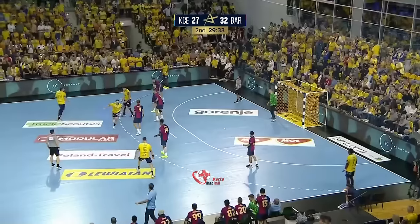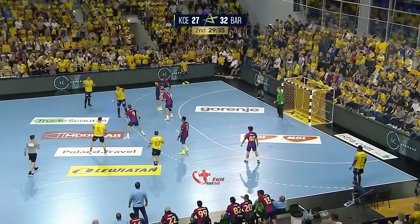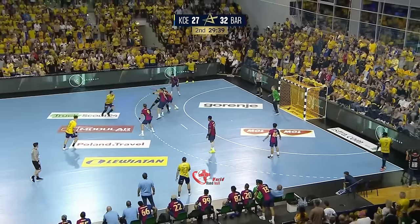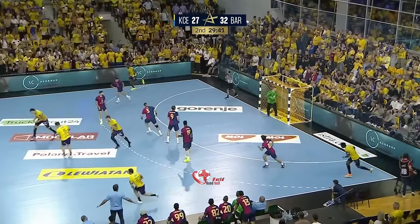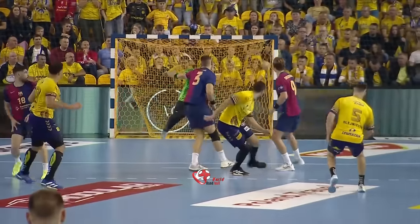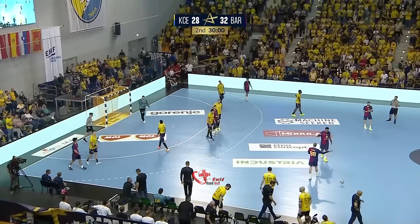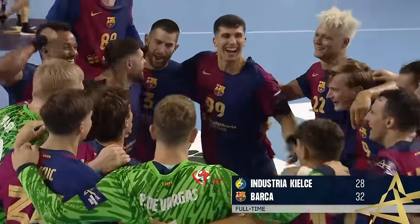And in comes Manuel Ortega on the left wing. We're not seeing the flow, the smooth play that we would typically expect from Kielce here. Daniel past Emil Nielsen — Barca with a real array of goals.